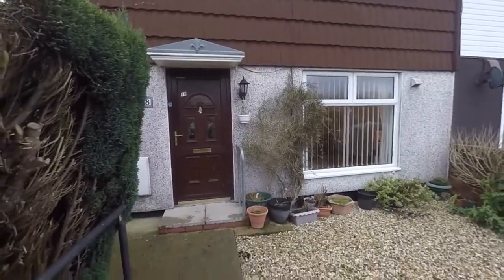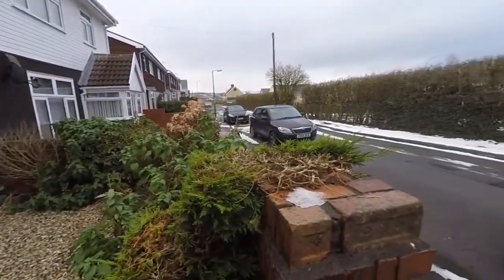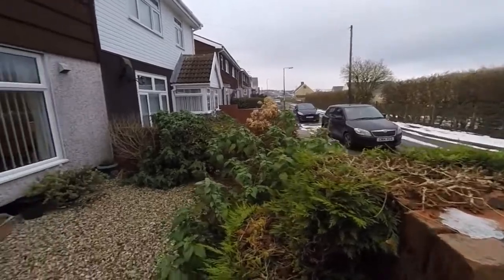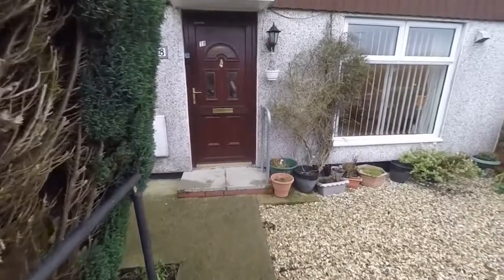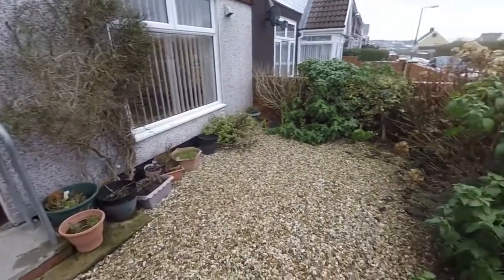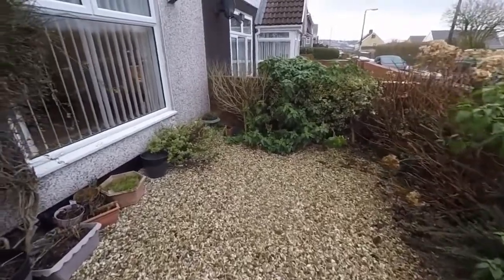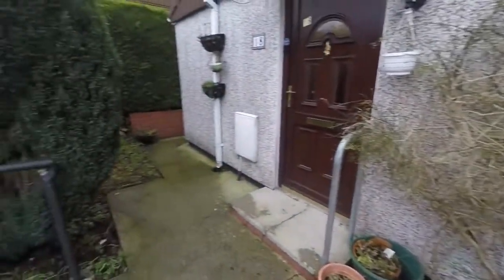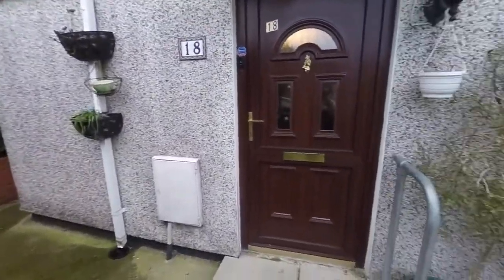Starting outside the front of the property, it's located on a quiet street with no properties opposite, so you've got plenty of on-road parking available. You enter through a front gate with a path leading to the front door, and we have a low-maintenance front garden with some decorative stone and a selection of different plants, trees and shrubs, with side access on the left to the rear garden.